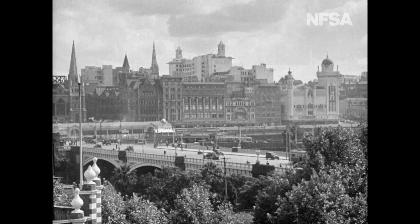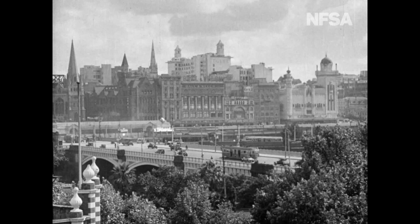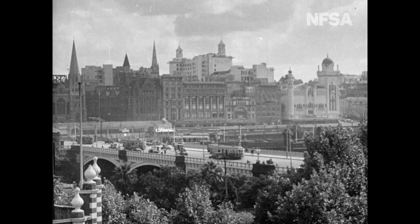Here we have Prince's Bridge. Originally there was a crude sort of punt there, and in 1850 came Lennox's One Arch Bridge. In 1886 the present beautiful structure was commenced.